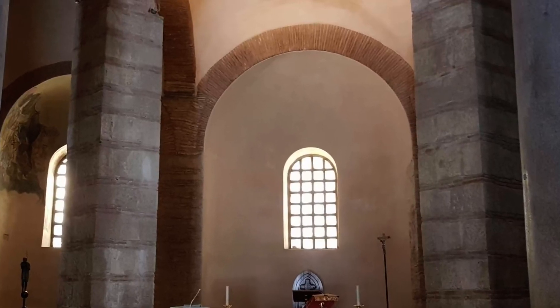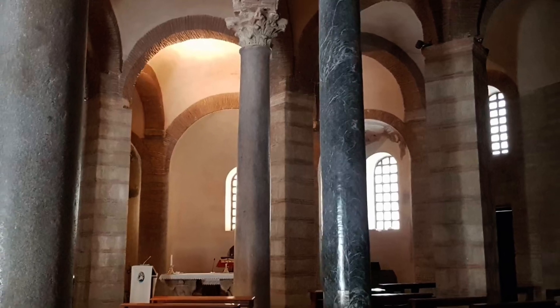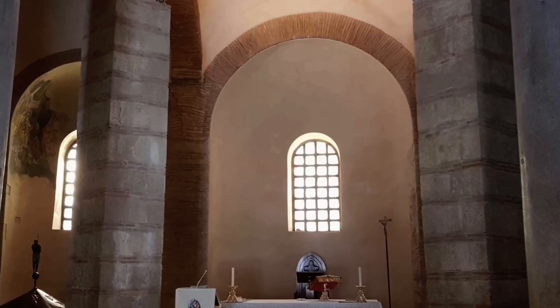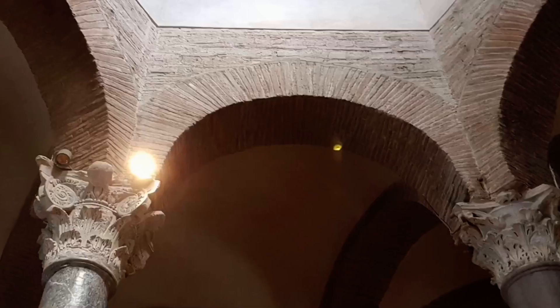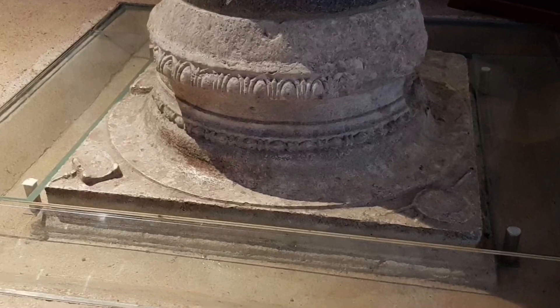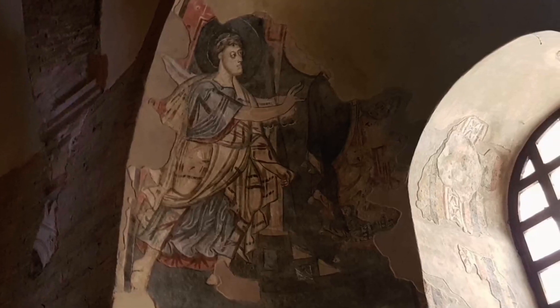Em torno deste hexágono central, encontramos um segundo anel decagonal, com duas colunas e oito pilares em blocos de calcário branco intercalados com camadas de tijolos. Originalmente, a igreja era totalmente pintada com afrescos, como demonstrado pelos fragmentos ainda visíveis.